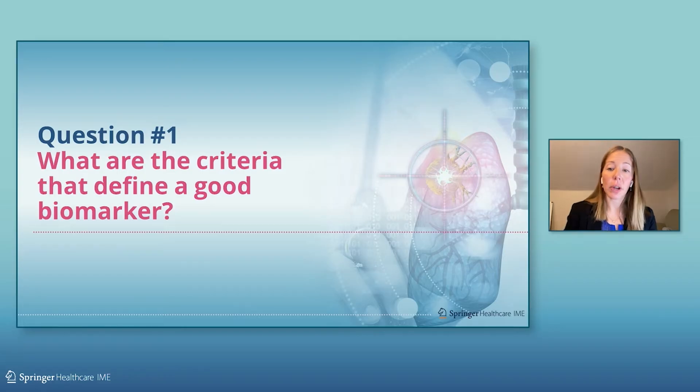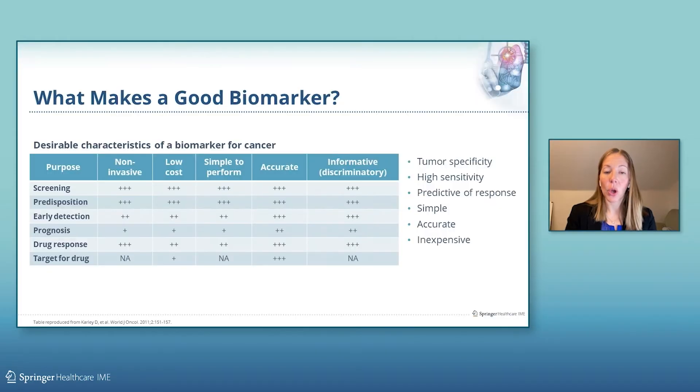So what are the criteria that define a good biomarker in cancer? We think about tumor specificity, high sensitivity, predictive of response, and the assay should be simple, accurate, and inexpensive.